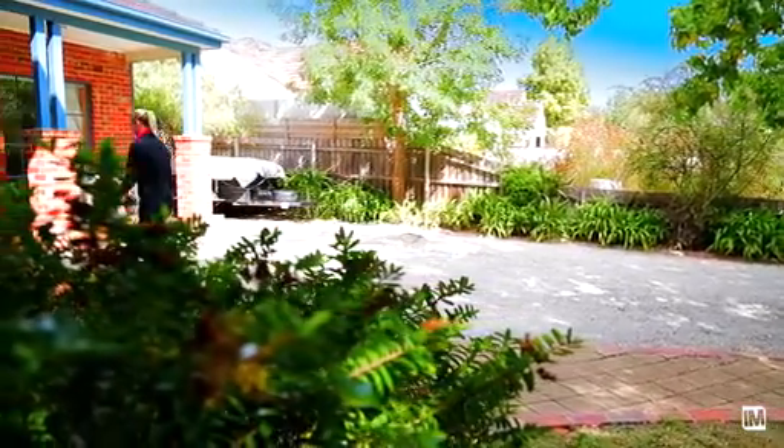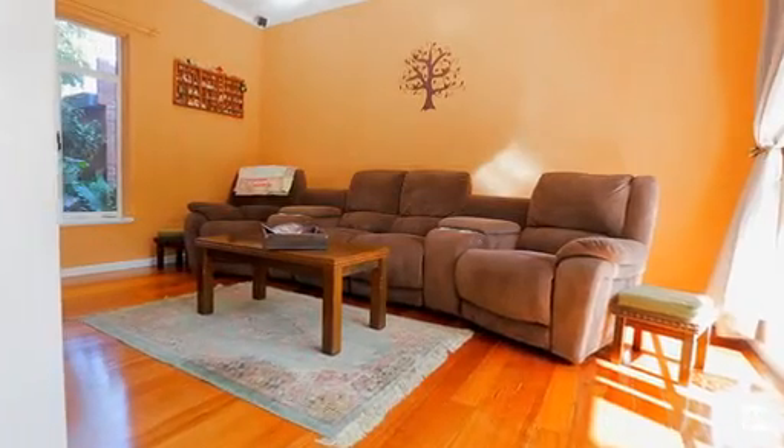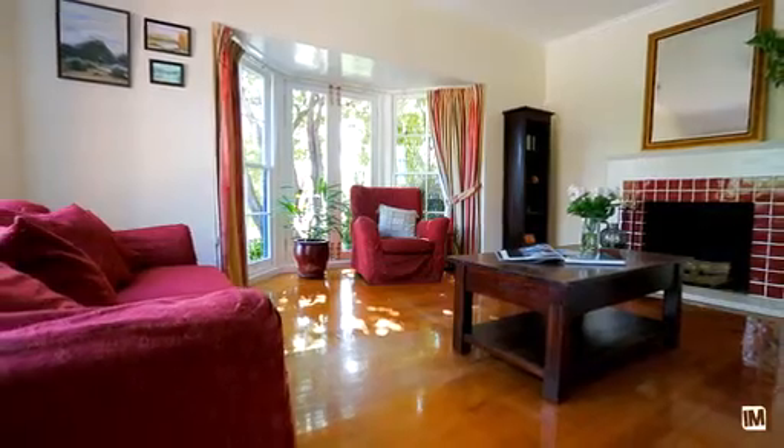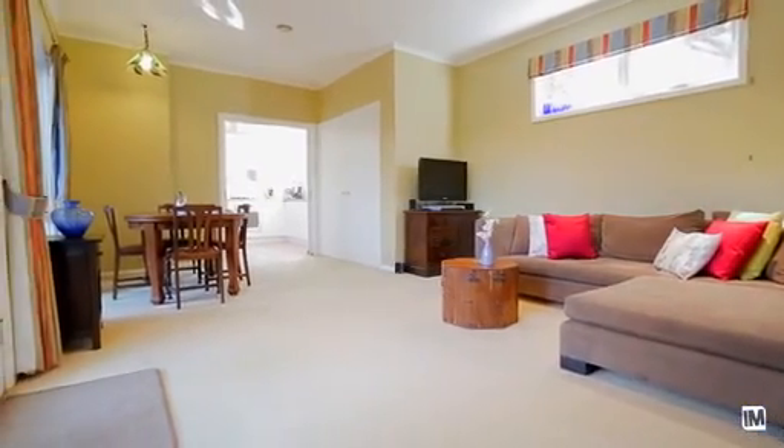When I first walked through the front door I noticed the space — a big open hallway and the polished boards throughout. The living spaces: we have three potential living spaces. It's a very versatile floor plan and one of the living spaces flows onto the backyard.